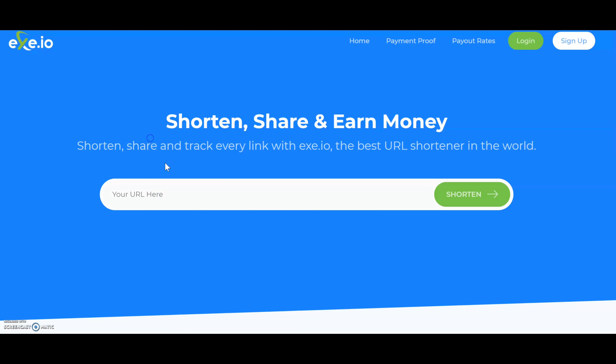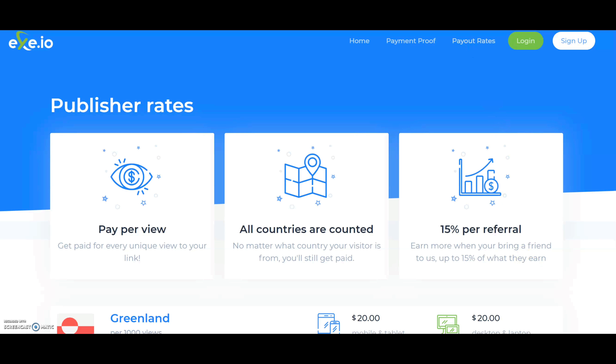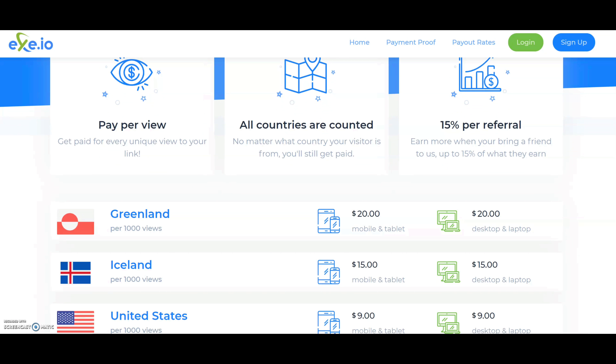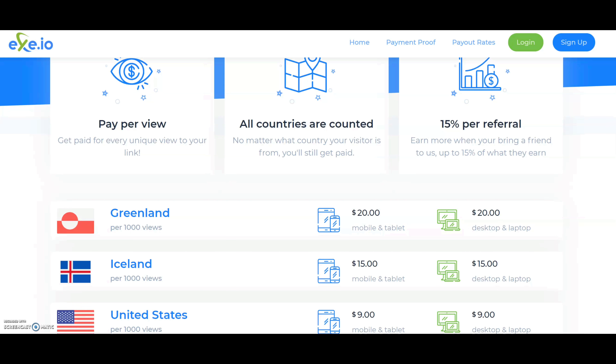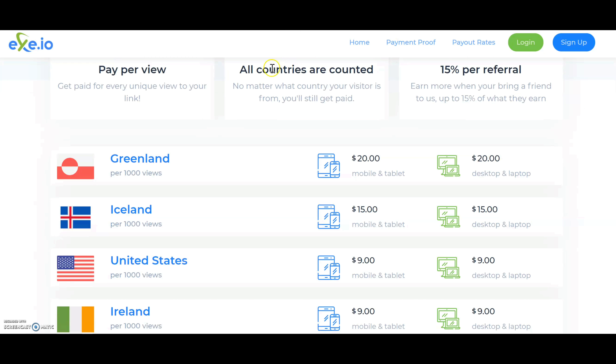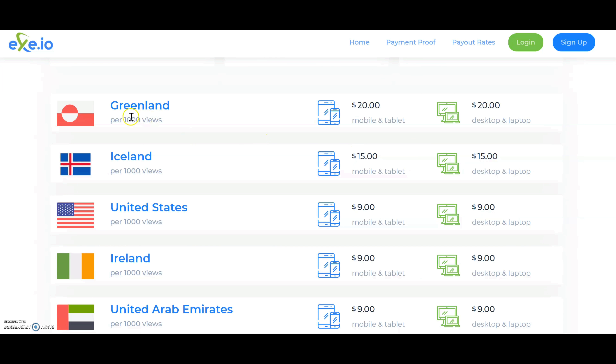I'm going to show you some payouts — we'll click on where it says 'payout rates.' As I said earlier, this method is available worldwide and I'm going to show you that it is. All countries are counted, and as you can see they even have Greenland. The rates are per thousand views.